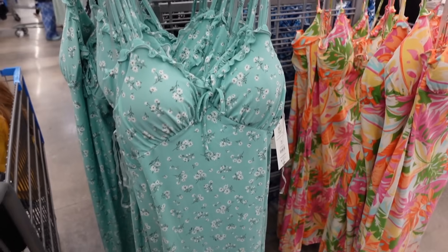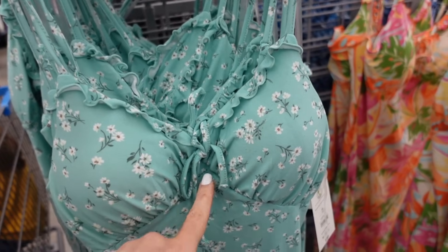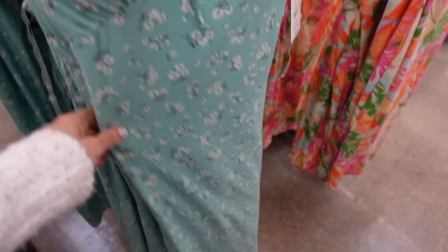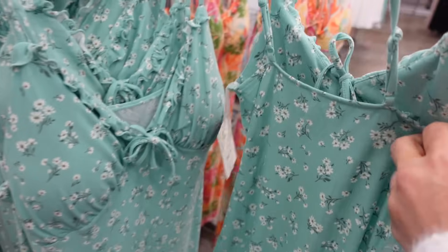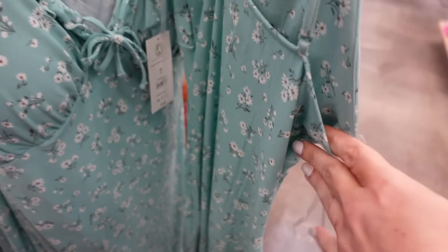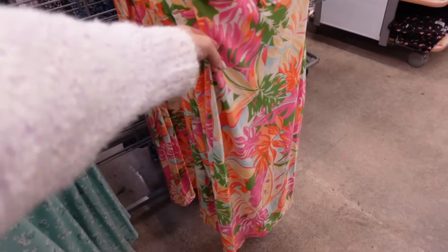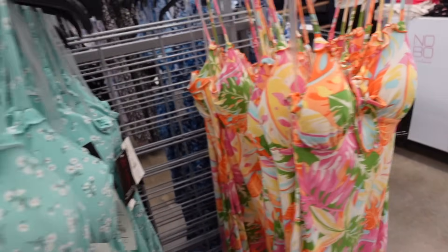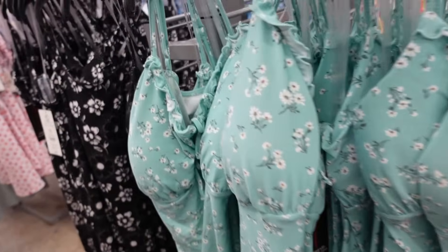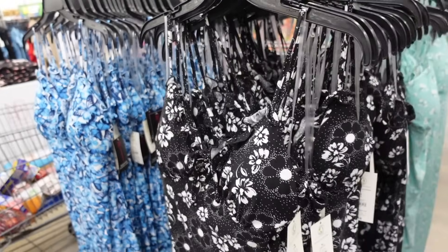If you don't like it off the shoulder you can also wear it on. These dresses from No Boundaries have the thin strap, ruffle trim, seam detailing, midi length, squared in the back with adjustable straps, and padded cups. In this mint floral, also comes in multi-colored, black and white floral, and white and navy with butterflies. They're $10.